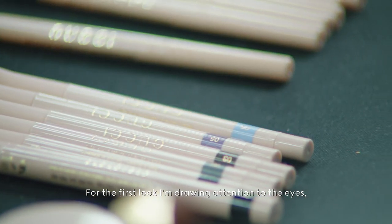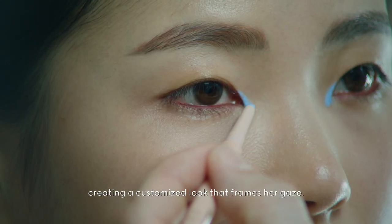For the first look, I'm drawing attention to the eyes, creating a customized look that frames her gaze.